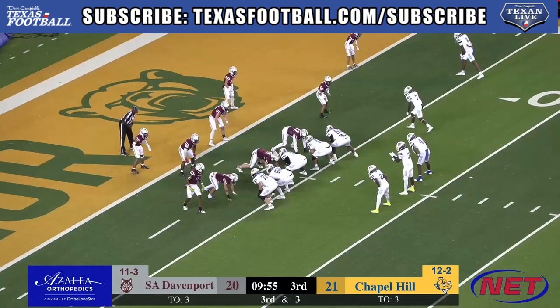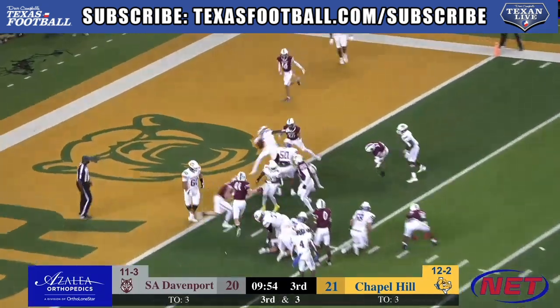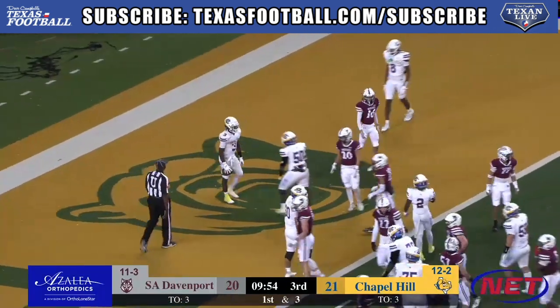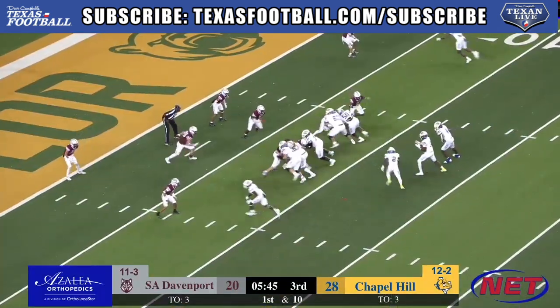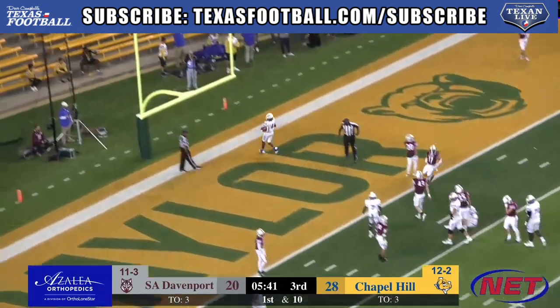Jerseys up underneath their shoulder pads — it's kind of hard to see the numbers. Cook up the middle — no, keeper by Brisbane! He faked me out. Faked out Cook. On a big second down and eight, keep an eye on Darius Stewart up the middle — touchdown! Almost untouched.